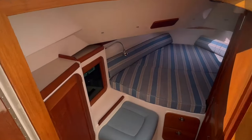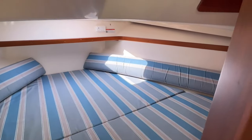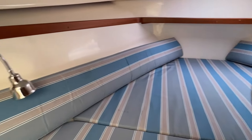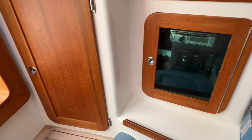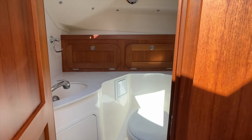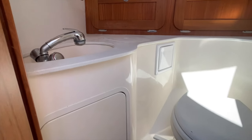Orobel has a spacious cockpit that can accommodate up to eight guests with ample seating, storage, and amenities. It also has a cozy cabin that can sleep two people and also features an enclosed head.